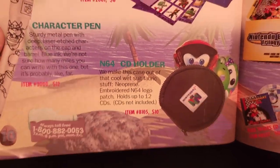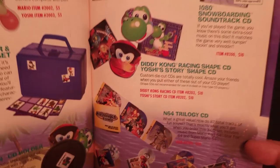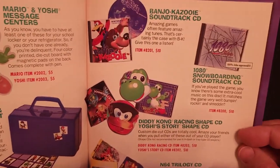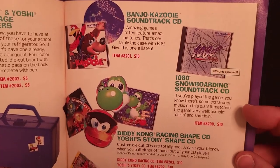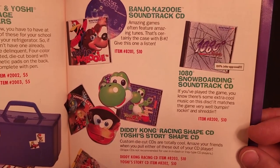There's a 64 CD holder and the usual selection of soundtracks. This time we have two new options: the Banjo-Kazooie soundtrack for $10 and the 1080 Snowboarding soundtrack also for $10. The others were all repeats.